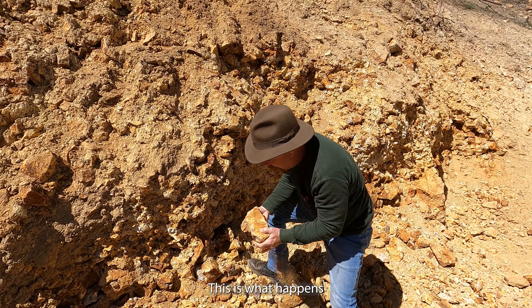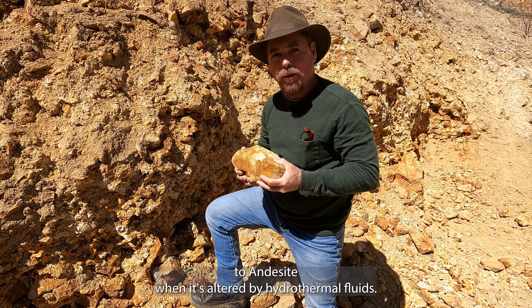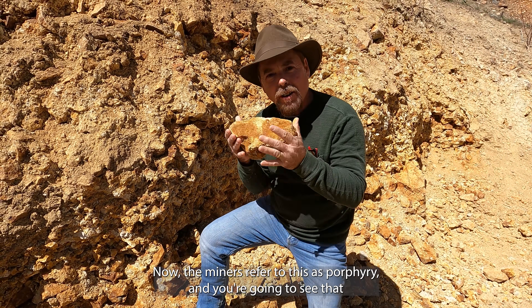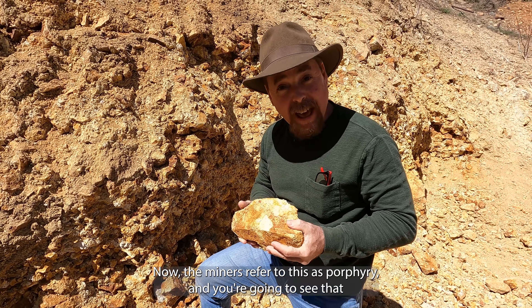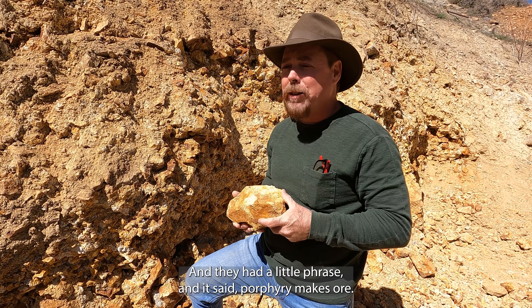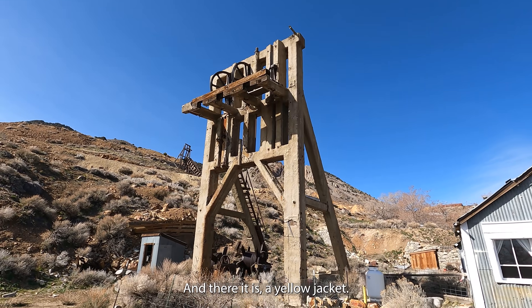This is what happens to andesite when it's altered by hydrothermal fluids — you're going to see this all over the place. The miners referred to this as porphyry, and you're going to see that a lot in your USGS reports. They had a little phrase: 'porphyry makes ore.' And they're absolutely right. There it is — the Yellow Jacket.